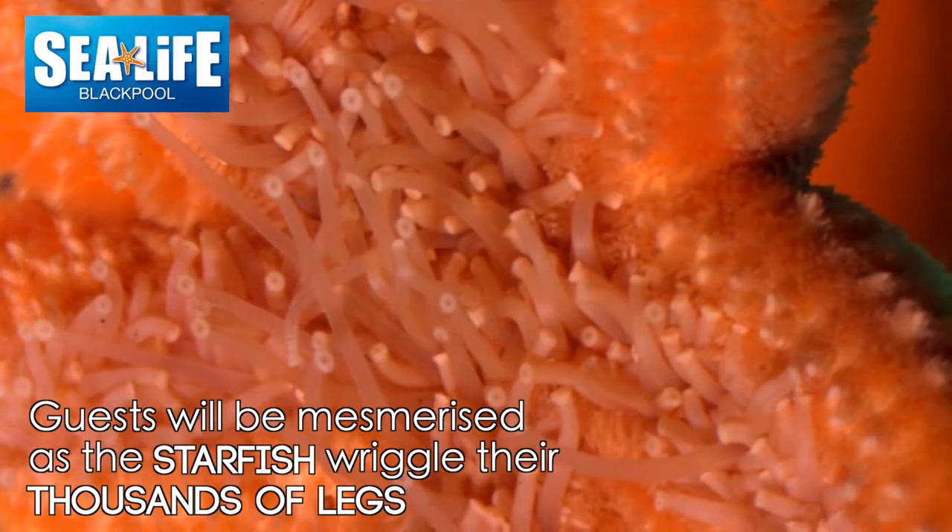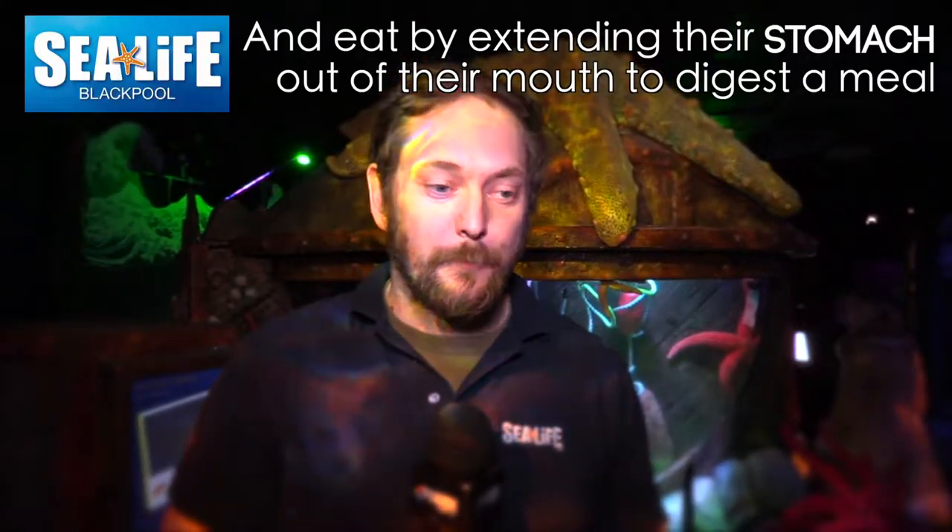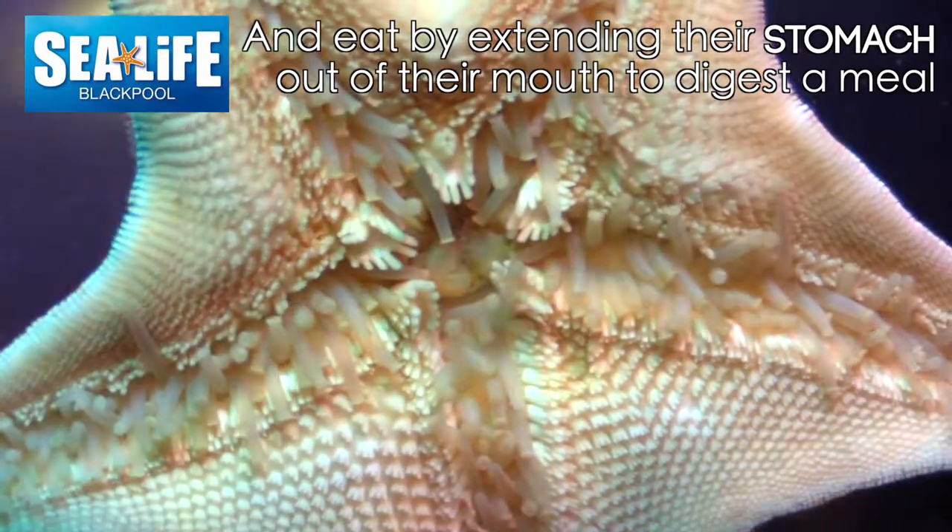Over 2,000 feet these guys have got, individually moving above your head, and if you're lucky you might see them vomiting their stomach out — which is fun. That's how they eat.